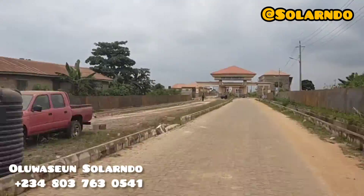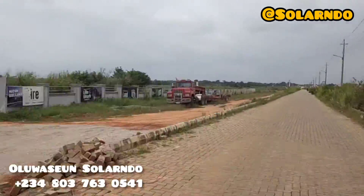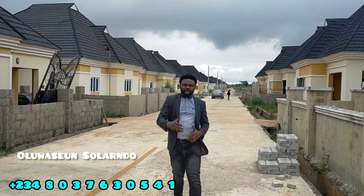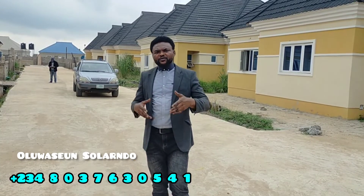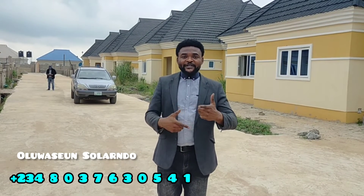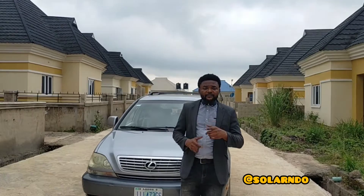Do you know that the most significant inheritance you can leave for the next generation is landed property, not the fleet of cars you have acquired or the certificates you have gathered? You are all welcome to this wonderful, amazing estate. My name is Oluwashon Solando. You can WhatsApp me on +234-803-763-0541. I will be talking about the classic bungalow, the executive, and the plots of land available for sale.